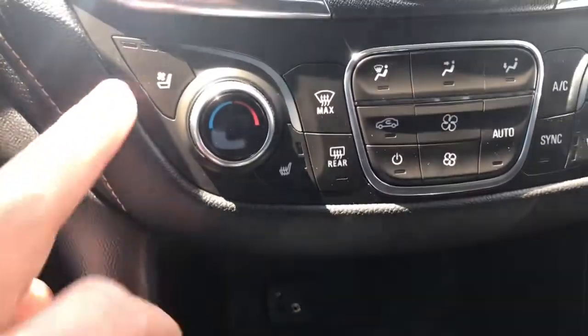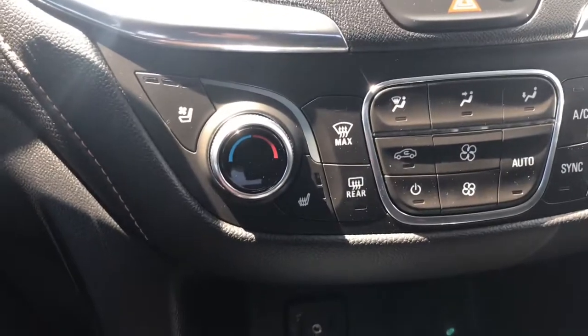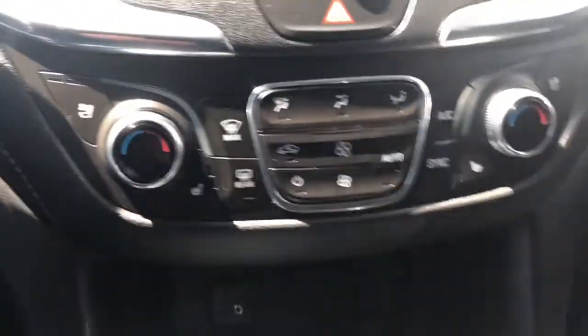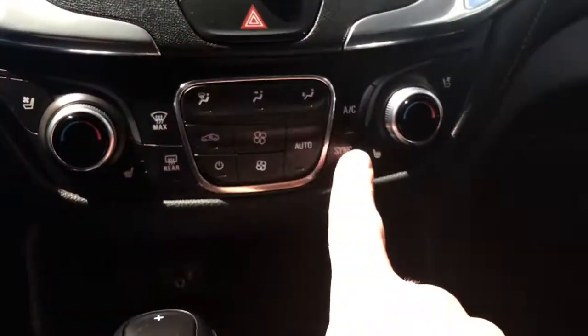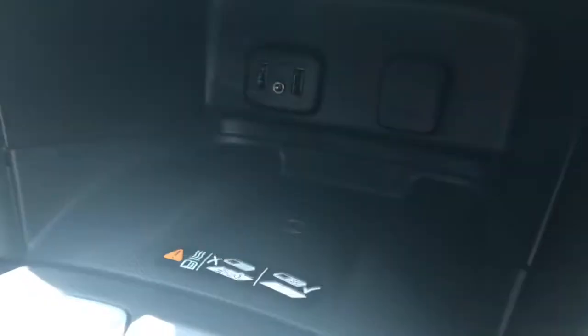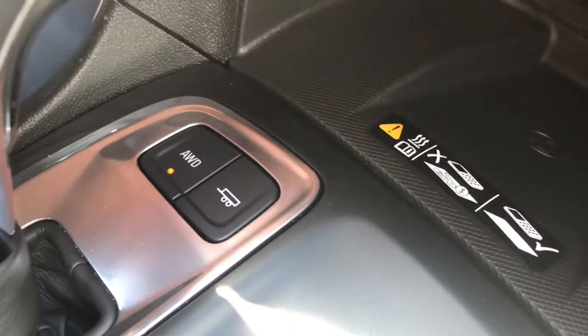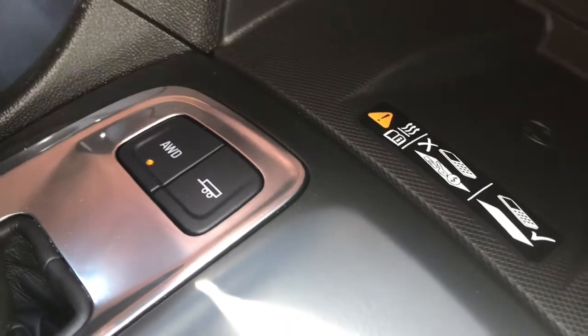A really great option featured in the Premier line is our cooled and heated driver and passenger front seats. We also have dual climate control with auto sync. Down here we have a wireless phone charging pad, and these little buttons will let you switch to all-wheel drive or towing mode.